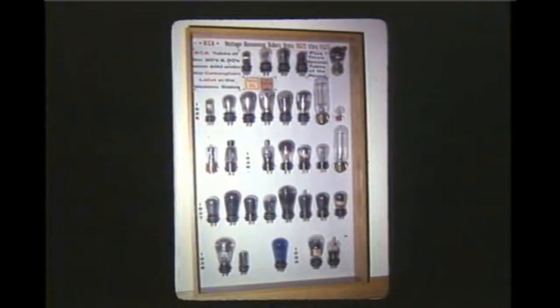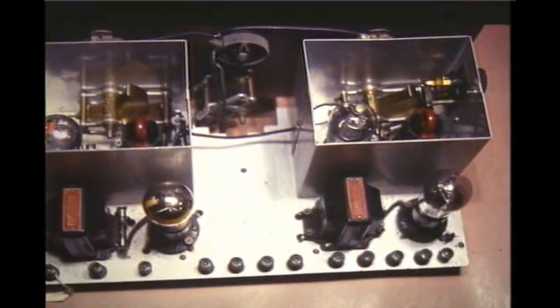Now a panel of tubes manufactured between 1925 and 1930. It was during this period the screen grid tube was introduced with a grid cap on top. The first popular screen grid tube was the UX-222 seen here in a Pilot Super Wasp shortwave receiver. The screen grid eliminated the need to neutralize the tuned RF stage.